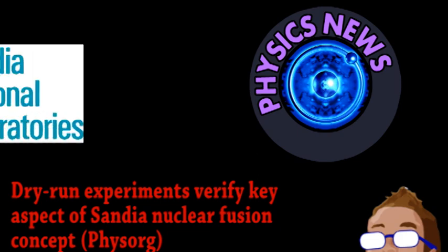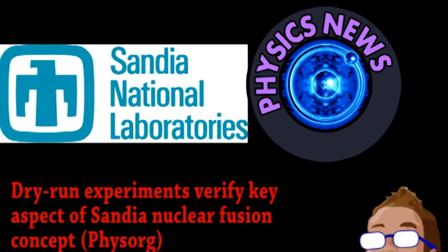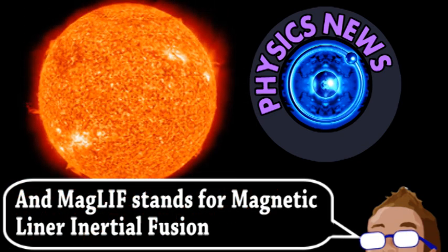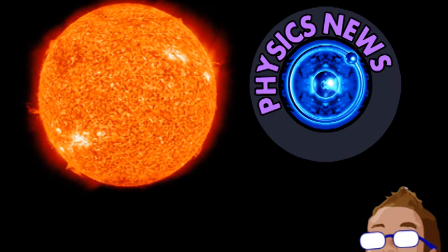Researchers from Sandia National Laboratories have begun conducting experiments to test their new concept for fusion power, called MagLIF. As you probably know, the fusing of atoms is what powers our sun and every other star. If we could replicate that safely on Earth, it would be a tremendous source of power. Unfortunately, scientists are still working on a reactor that produces more energy than it needs, which may be where MagLIF comes in.